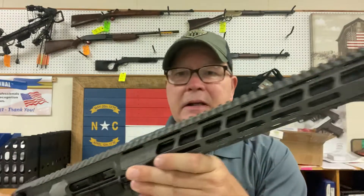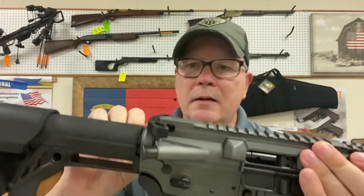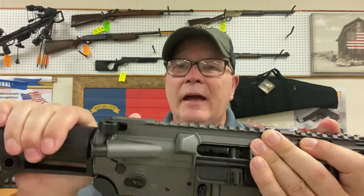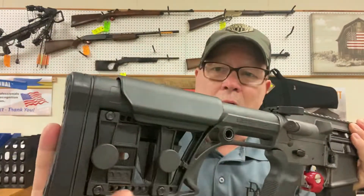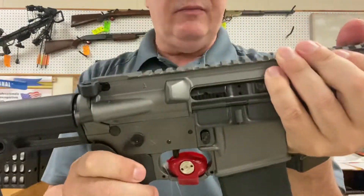It's a Picatinny flat top all the way across, ready for your optics. It has a Radian oversized charging handle — really nice. It has a Luth AR stock with adjustable cheek weld. It comes with one magazine and has an ambidextrous safety.